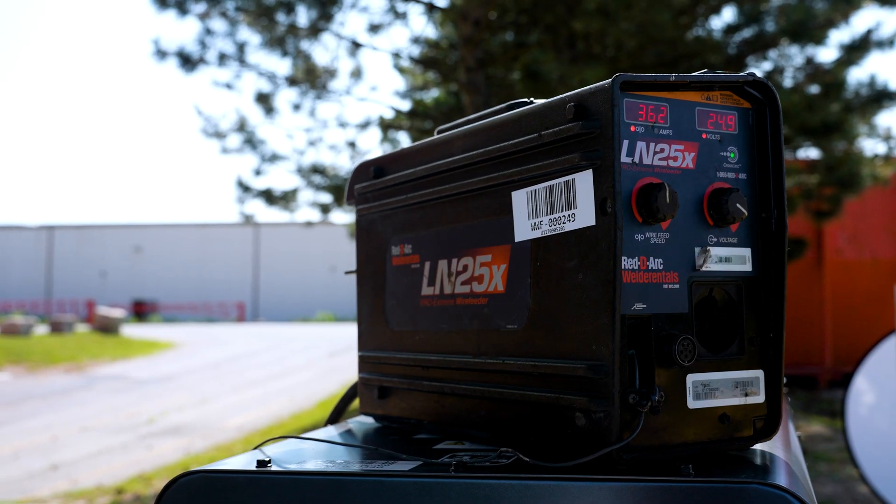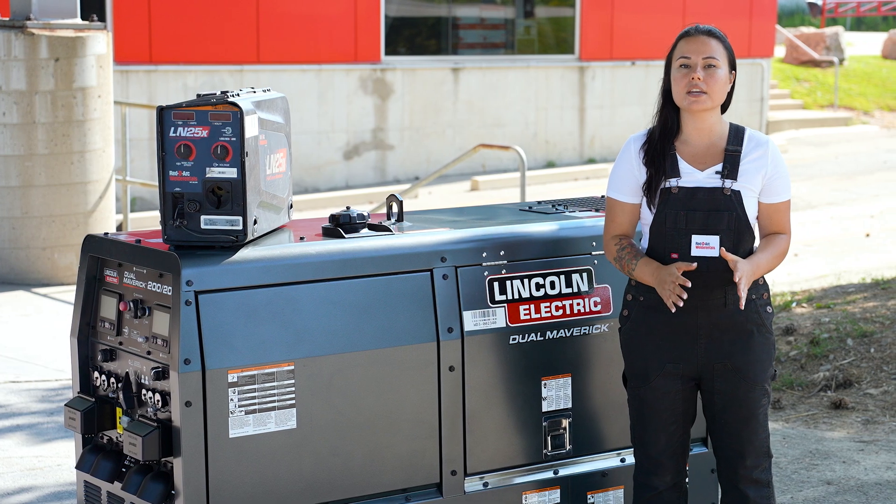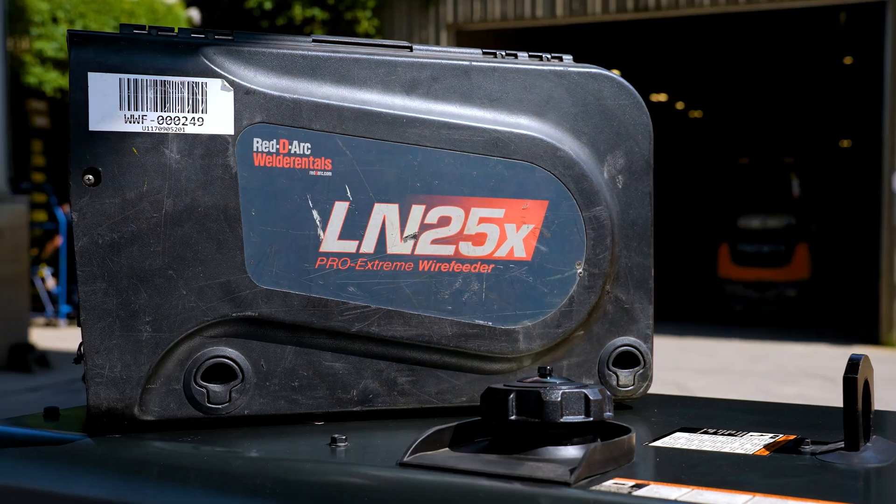The Lincoln Dual Maverick is also cross-link enabled, which allows communication through a standard weld cable to enable voltage or current control at the arc without a control cable, making for less trips to the power source and reduced jobsite clutter, improving safety, quality, and productivity.